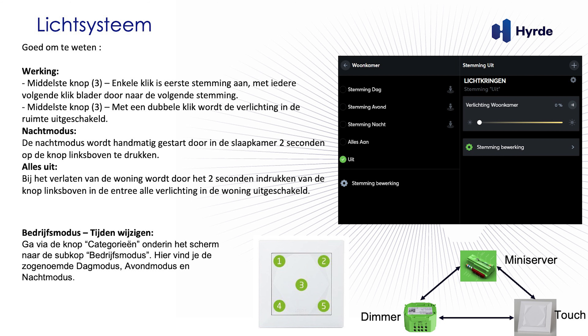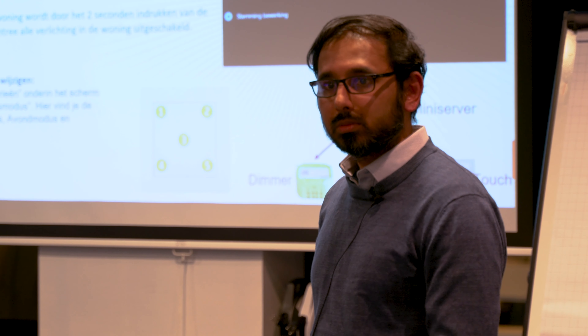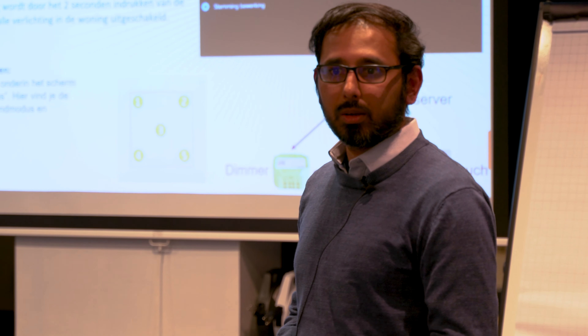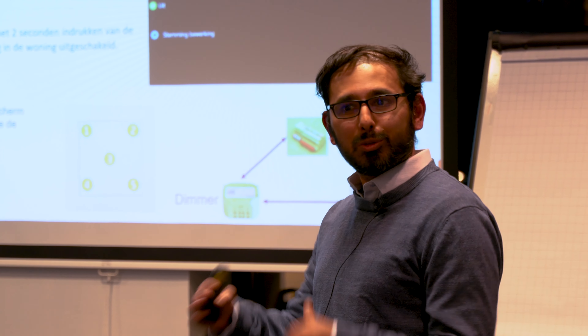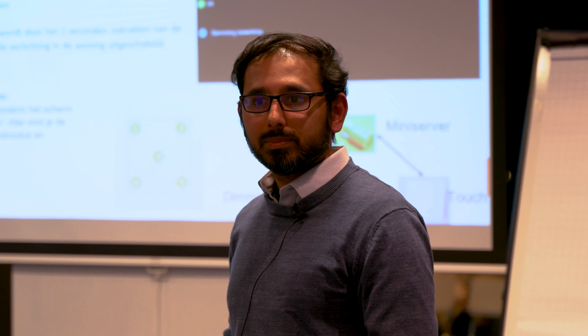Because the dimmer is always at the back of the fixture. If you use a non-dimmable bulb and start changing the modes, the dimmer is trying to change the voltage. If you only use the on mode it should be fine, but we would advise against it because it might damage the dimmer.